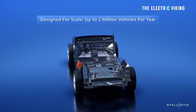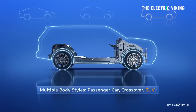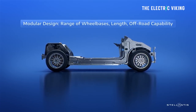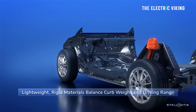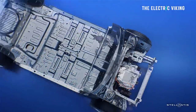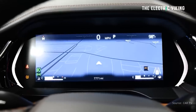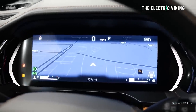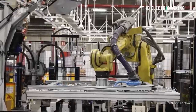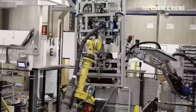Up to 2 million vehicles can be built annually on the STLA Medium platform across several plants globally. Stellantis said the platform was designed with future upgrades in mind, benefiting from the STLA Brain architecture, STLA Smart Cockpit, and STLA Auto Drive platform — enabling over-the-air updates to software and enhanced hardware. Furthermore, STLA Medium has been created with an eye towards future battery chemistries and even solid-state batteries.